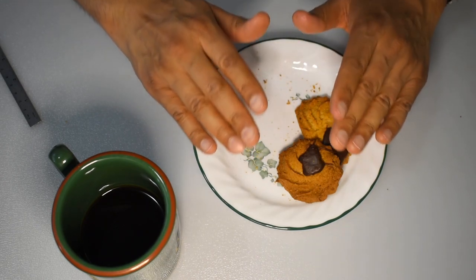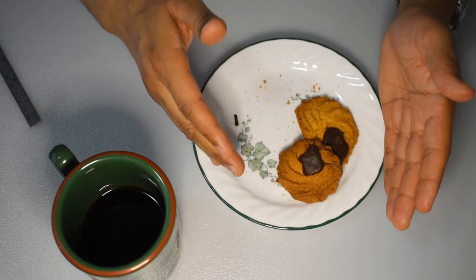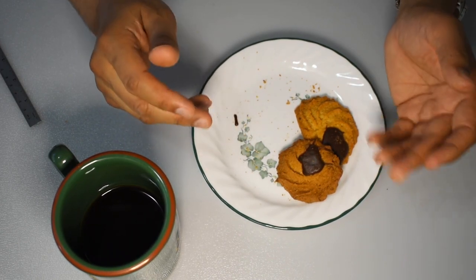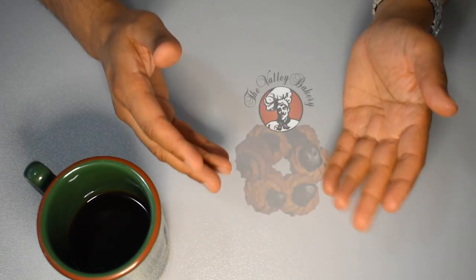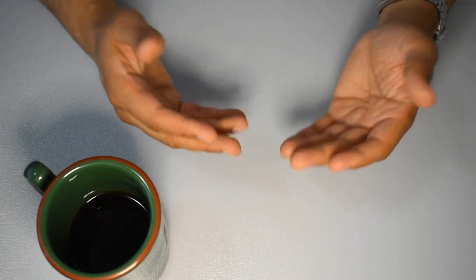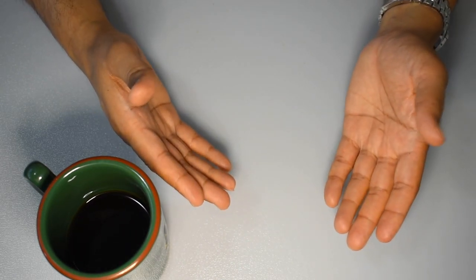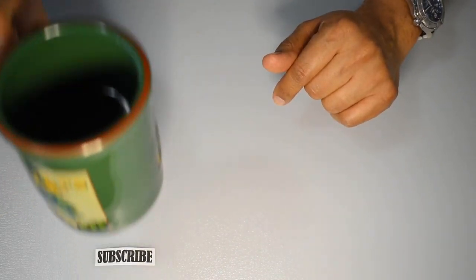That's a really good cookie. Anyway, like I said, four dollars and fifty cents gets you a dozen of these. Unfortunately, they don't last very long, so you'll be returning to Valley Bakery for more. I hope you enjoyed this video on Valley Bakery's brown eyes cookies. Please let me know what you think and whether you agree or disagree, and if you think there's a better cookie out there, let me know in the comments below. Thanks for watching and see you next time.